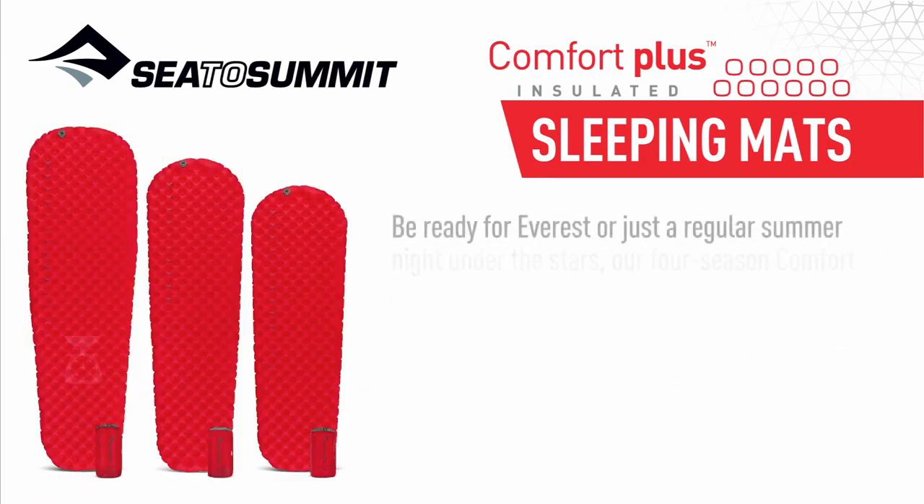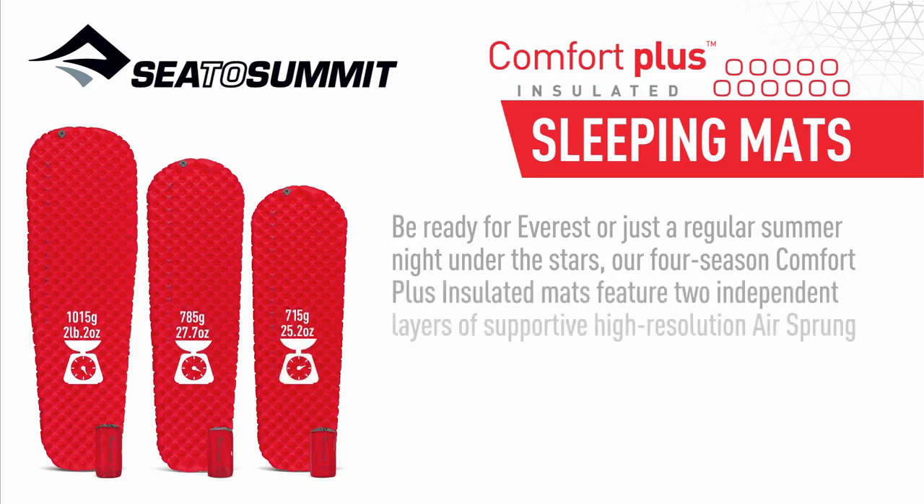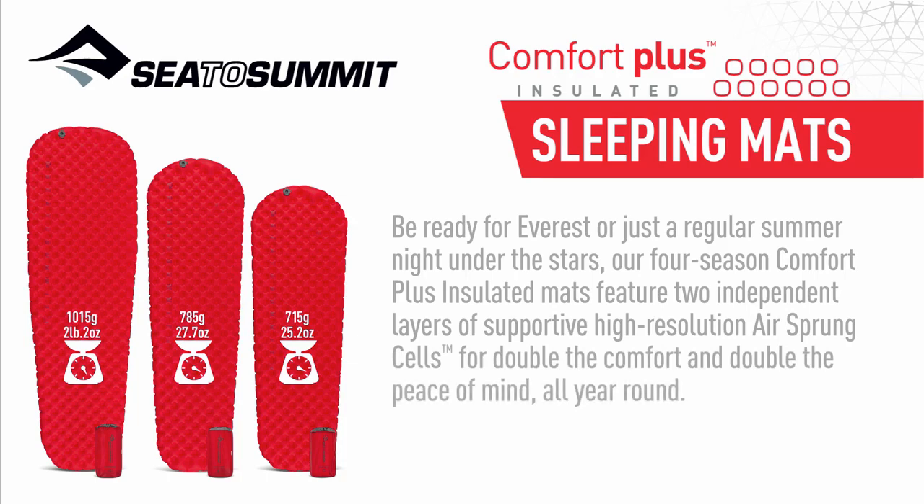Be ready for Everest or just a regular summer night under the stars. Our four-season Comfort Plus insulated mats feature two independent layers of supportive high-resolution air-sprung cells for double the comfort and double the peace of mind all year round.